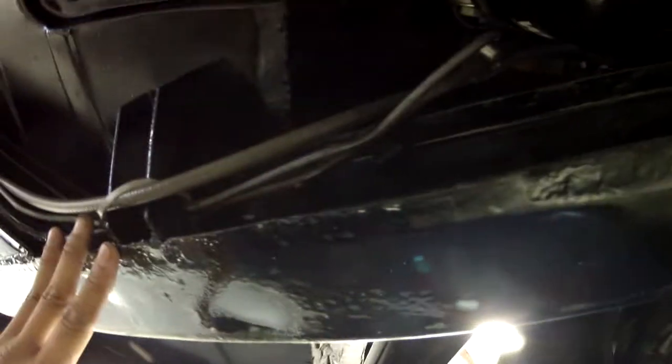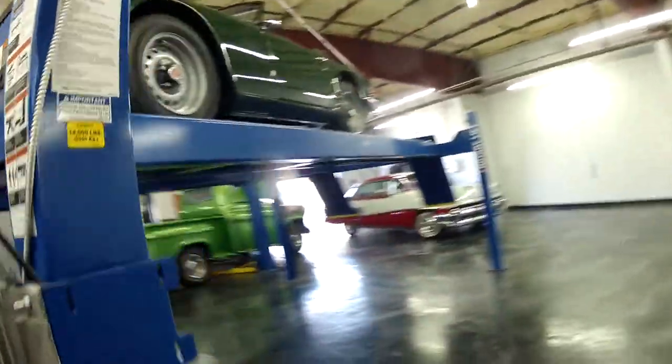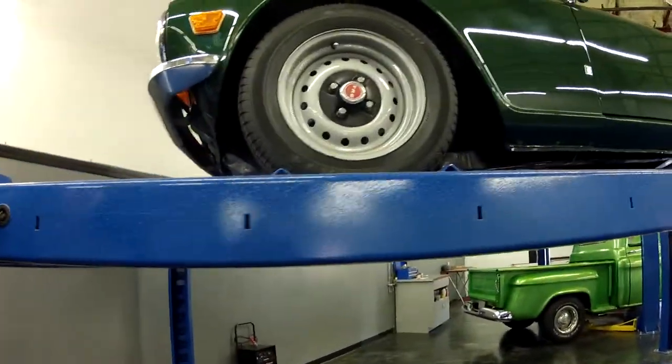The frame is in great condition. I'm going very slow so you can see everything under here — that's all metal. It's probably one of the most solid TR6s we have in here. We're going to go ahead and lower her down and show you under the hood, in the trunk, and start her up, then take another quick walk around.